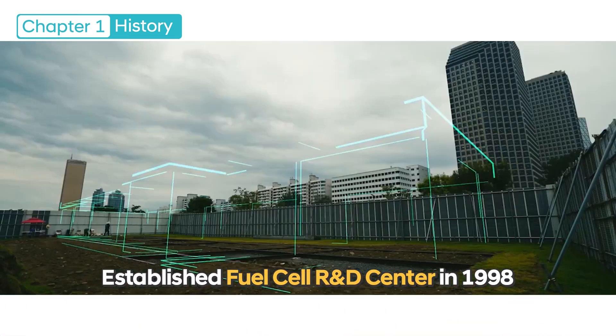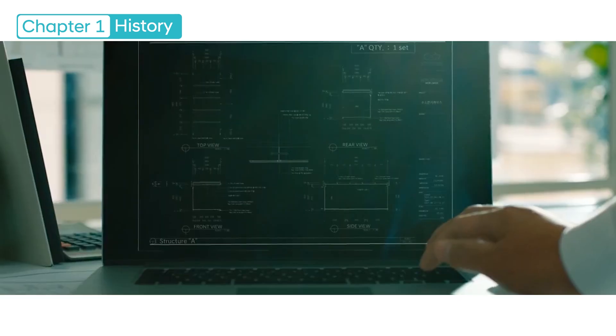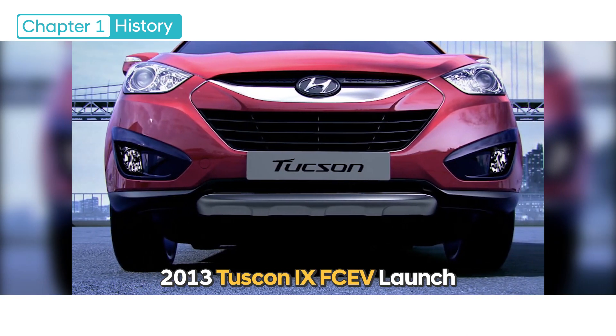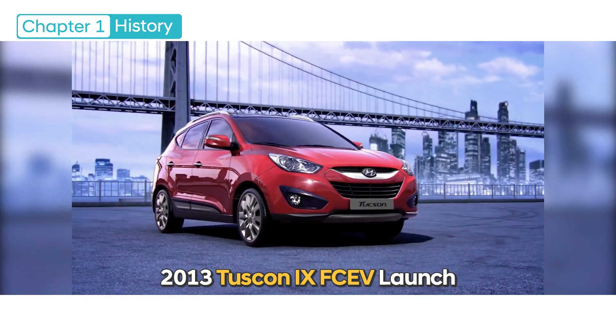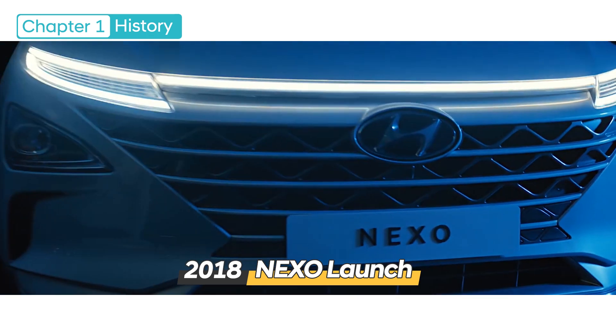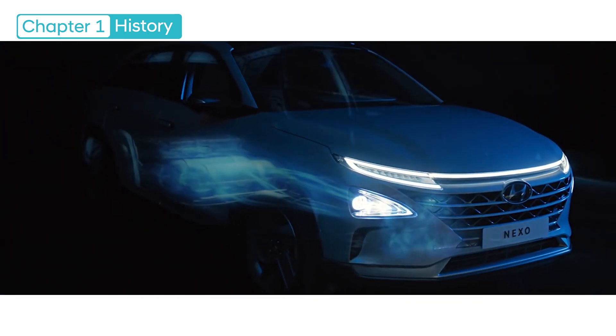Hyundai Motors established the Fuel Cell R&D Center in 1998 for the first time in Korea and began its research effort on fuel cell electric vehicles. With the launch of Tucson IX FCEV in 2013 and Nexo in 2018, the fuel cell electric vehicle brand has been successfully engraved in public mind.